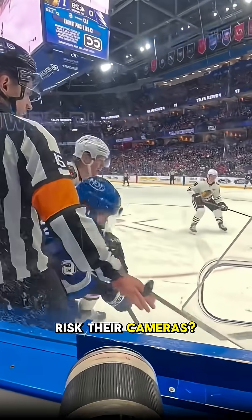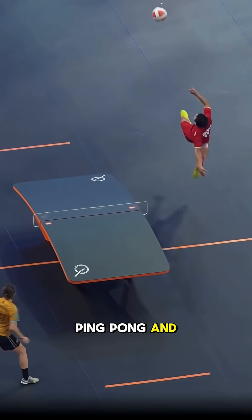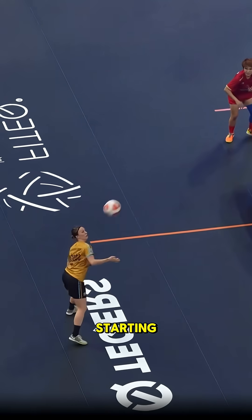Why do photographers risk their cameras? Would you dare to step into a moving elevator? And what if ping-pong and football became one game? Get comfortable, we're starting.